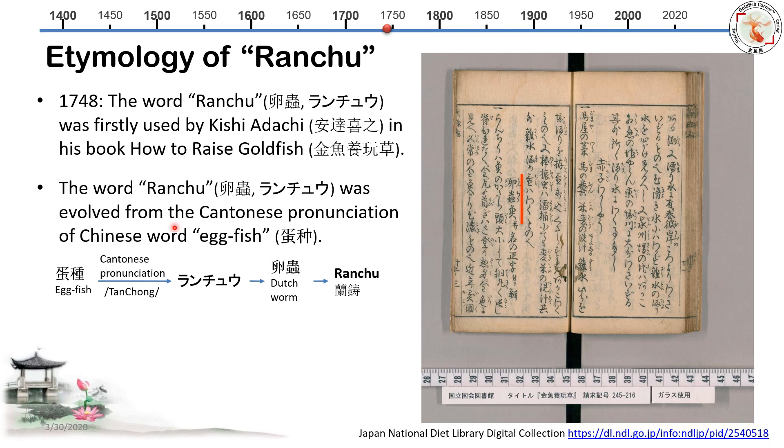Here is the timeline of evolution. The top is the Chinese characters 'danzhong,' which means eggfish in English. The Cantonese pronunciation is 'tanzhong.' Japanese then translated this into Japanese kana and found the two characters with the closest pronunciation: Ranchu. The first character means egg, the second means basic worm. So those two characters together mean 'fat worm.' The pronunciation was then romanized as R-A-N-C-H-U, Ranchu.